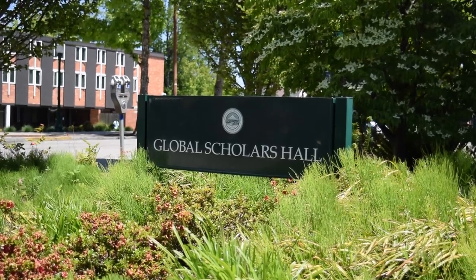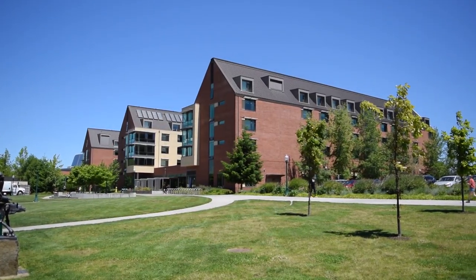The worst part of GSH was definitely the packages — I would get a notification that a package was delivered and then it would be two or three days before they processed it so I could pick it up. It's one of the farthest dorms from the AMU. The windows don't open fully, so the rooms can get super hot sometimes. Thanks for watching — I hope you found this video helpful, and go Ducks!